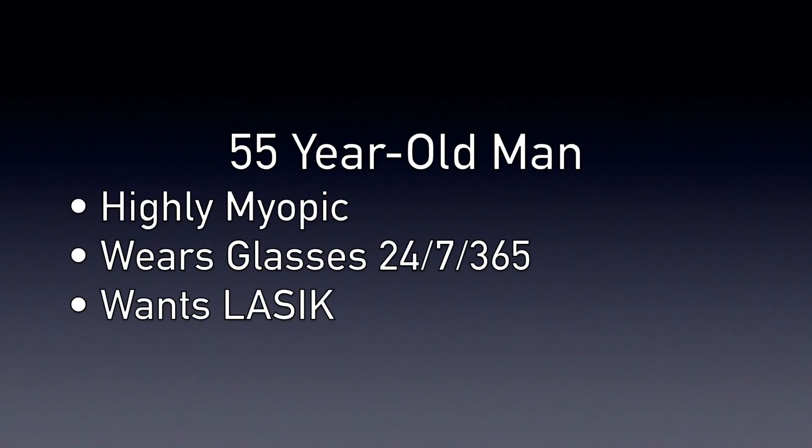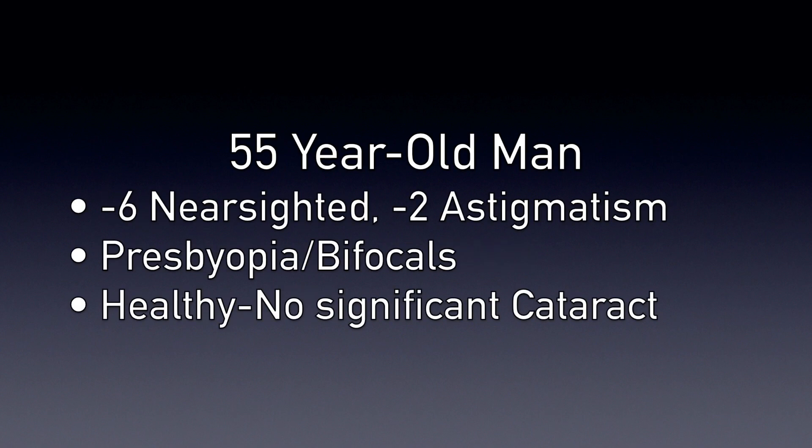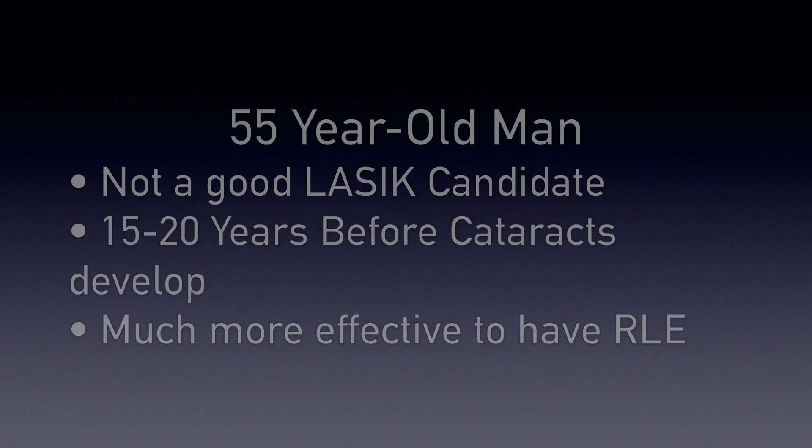An example of somebody who might be a good candidate for RLE would be a 55-year-old man who's worn thick glasses since he was eight years old. He comes to our office to see if he's a candidate for LASIK. In our comprehensive exam, we discover that he has six units of nearsightedness — that's quite a bit — and two units of astigmatism. He has presbyopia because he's 55 years old, which means he has no flexibility in his eyes, so he needs bifocals. His eyes are otherwise healthy.